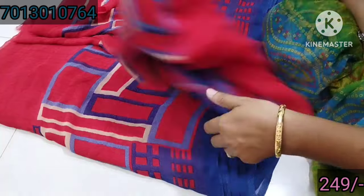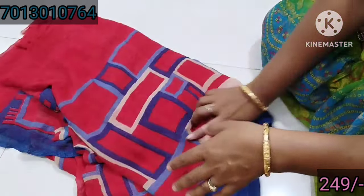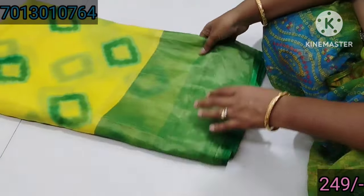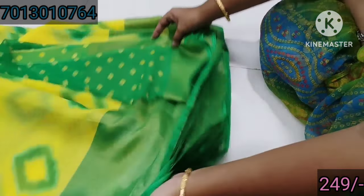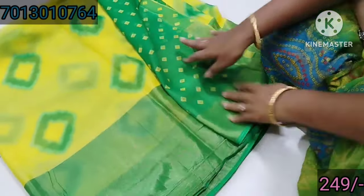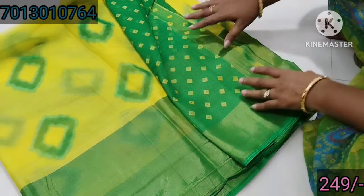The price is only 249. The saree is very good. This is a great green color saree. It is very good quality.